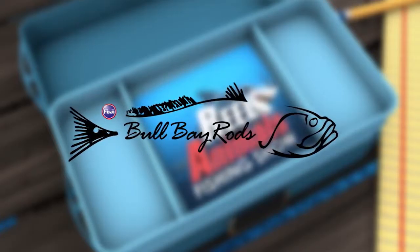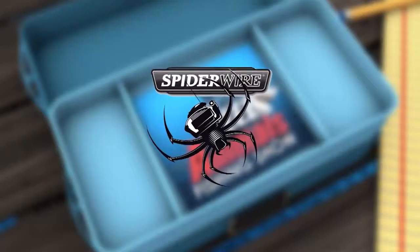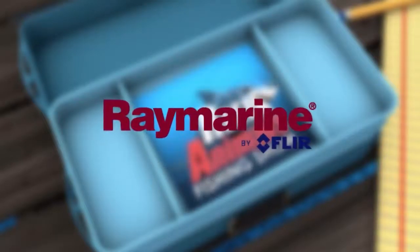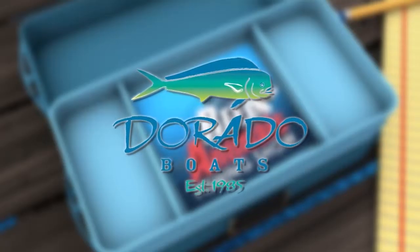Bull Bay Rods, combined with original Fuji guides for a difference you can feel. Spider Whack — nothing gets away. Raymarine, go hunting underwater. Dorado Boat, built to last a lifetime.